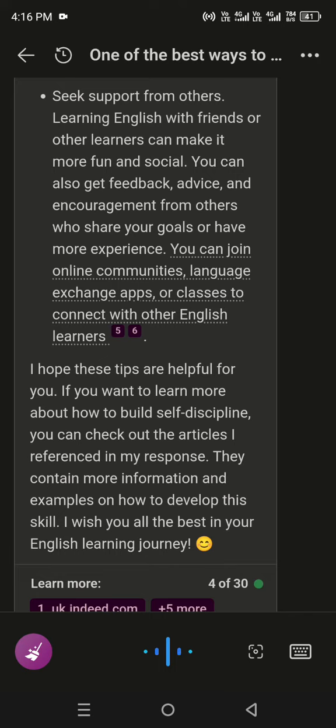I hope these tips are helpful for you. If you want to learn more about how to build self-discipline, you can check out the articles I referenced in my response. They contain more information and examples on how to develop this skill. I wish you all the best in your English learning journey.